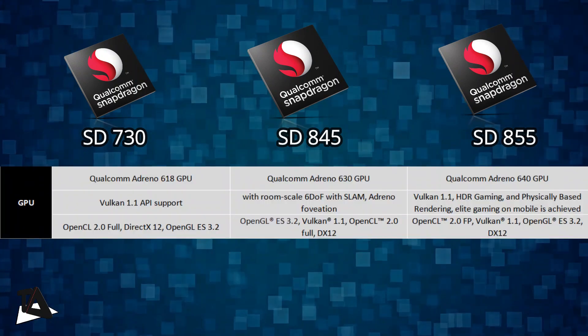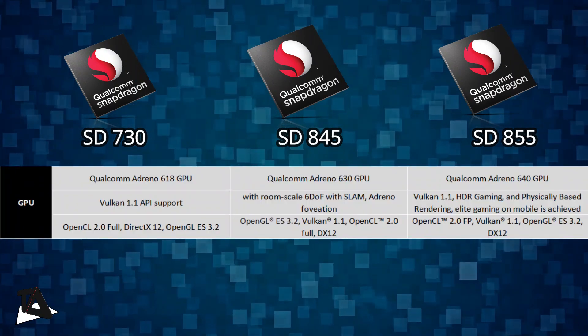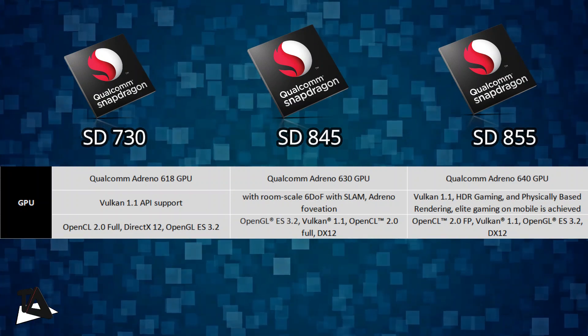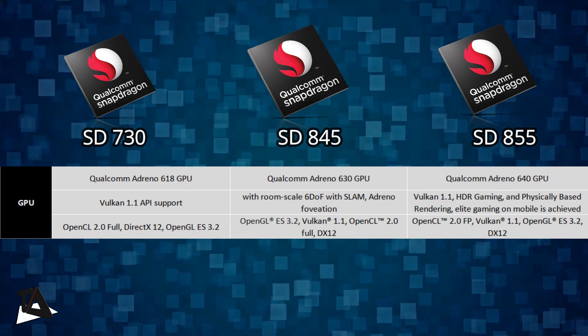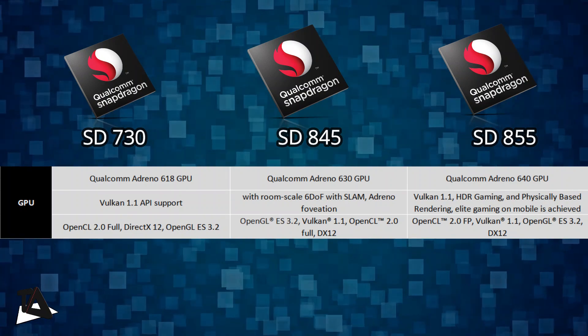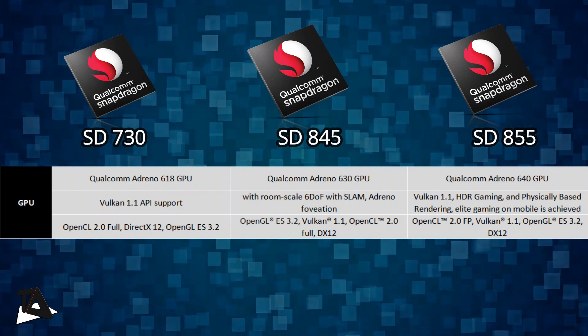In the GPU segment, Snapdragon 730 has the all-new Adreno 618 GPU. Snapdragon 730 is also the first chipset in the 7 series to get Vulkan 1.1 API support and has features like true HDR gaming, jank reducer, anti-cheating extensions, and a Wi-Fi latency manager that optimizes network settings for better online gaming.